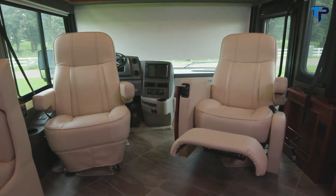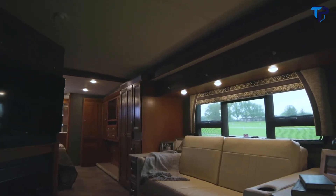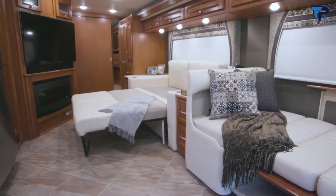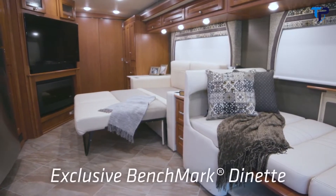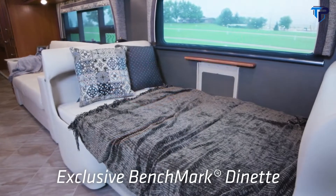We also have the Comfort Plus sofa that makes it easy to watch TV — it's directly across from you in the middle of the coach — as well as converting into a bed very easily. We have a benchmark dinette which is an exclusive Winnebago Industries design. It's got sprung cushions and storage underneath.